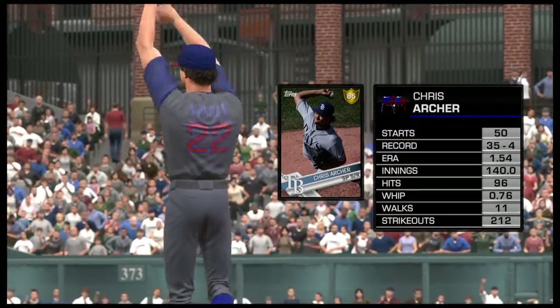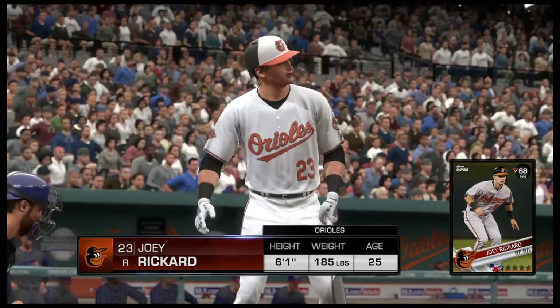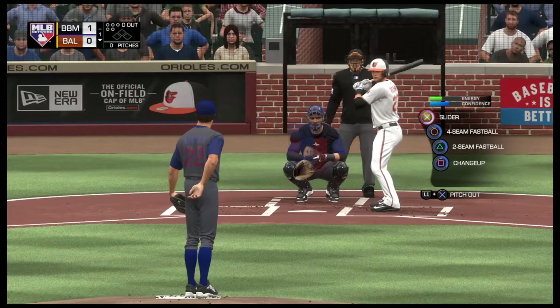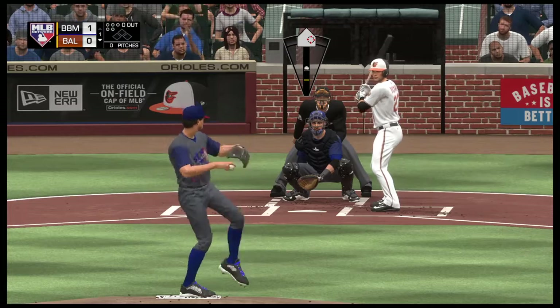Chris Archer, a right-hander from North Carolina, is the man on the mound. H.R., what's the word on him? Well, if you're looking for a slider off of him, you're probably going to get it. He uses a slider a lot — I would say that is a primary pitch. He'll use it in any count, any situation.